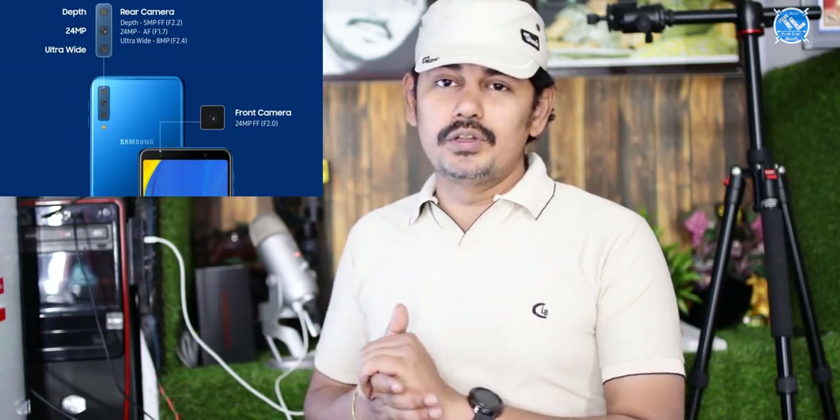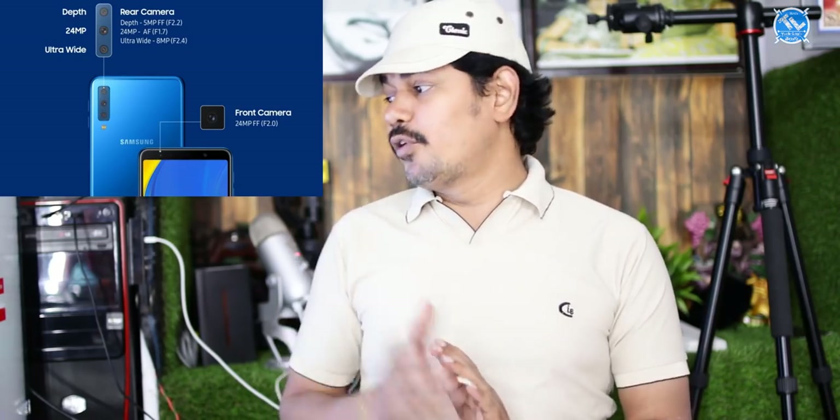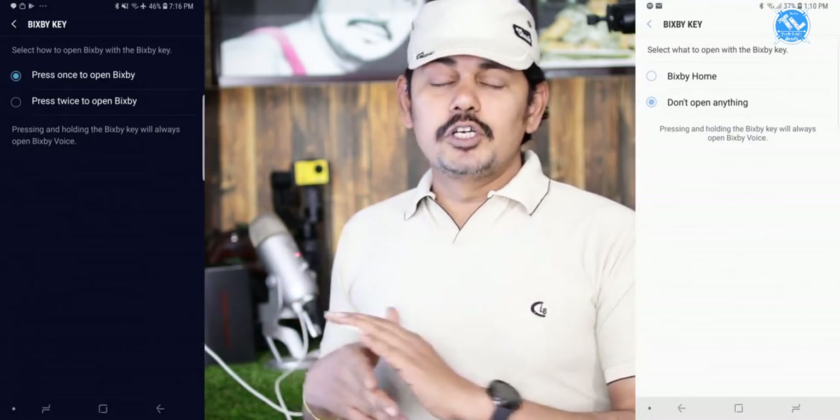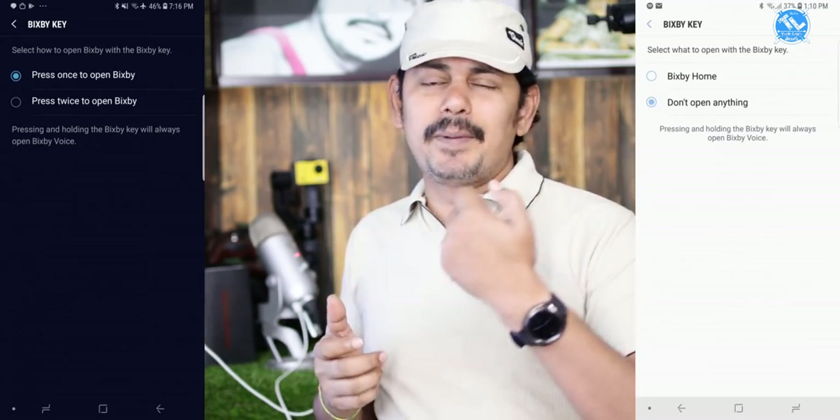The Samsung A7 2018 rear cameras include an 8MP ultra-wide-angle lens (f/2.4), a 5MP depth sensor lens (f/2.2), and a 24MP front camera (f/2.0). It runs Android Oreo 8.0 and has a 3,300mAh battery. There is also pricing discussion around the iPhone 9 with display sizes of 3.5, 4.5, and 6.5 inches.